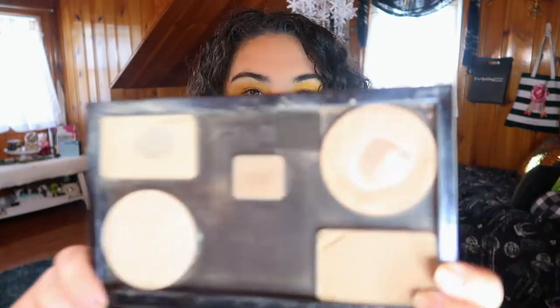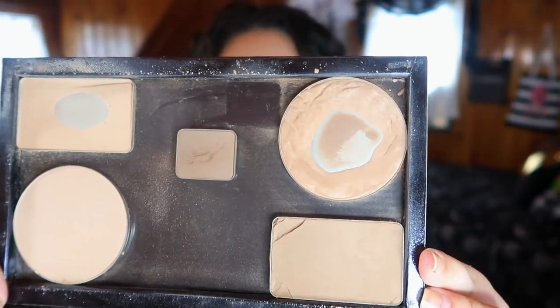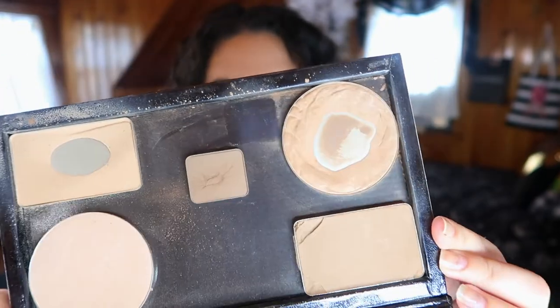The next product I have is from Physicians Formula — a backup of the Butter Bronzer in the normal bronzer shade. My current one has quite a bit of pan showing — I've been using it fairly often. Originally when I first hit pan I went out and bought another one because they were on sale and I had a coupon. It's an amazing bronzer — expensive for the drugstore but not for a quality bronzer, and it lasts forever. I've had mine for over a year.